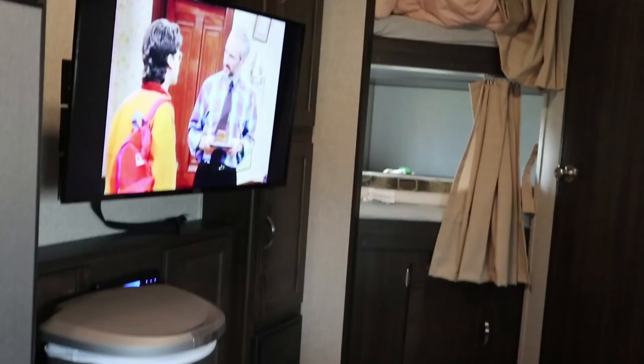It has two recliner seats in front of the television. It's got everything we need for a family. It's pretty big — pretty huge, especially coming from a Class B. It feels like a mansion.